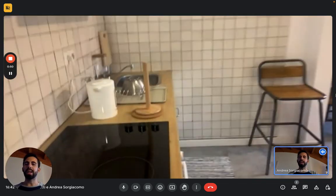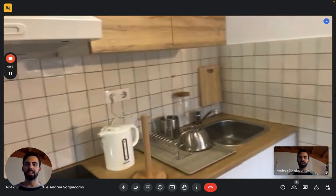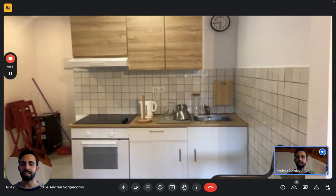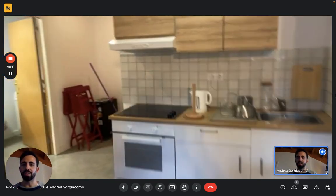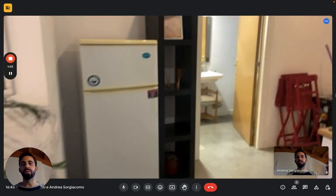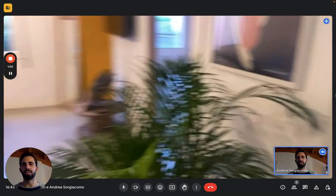Then we have the living room and kitchen. This is the kitchen corner, fully equipped with all the plates, cups, and everything else. You have the oven on the left with the stove, an electric kettle, and here we see the fridge with the freezer, and then obviously there's the sink.